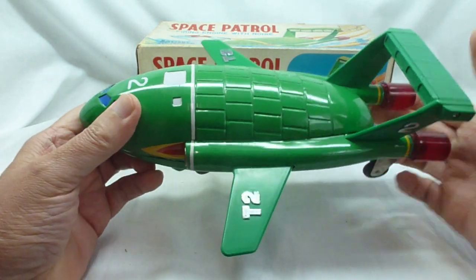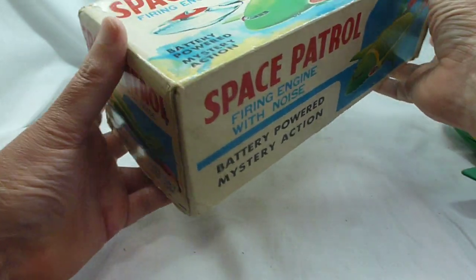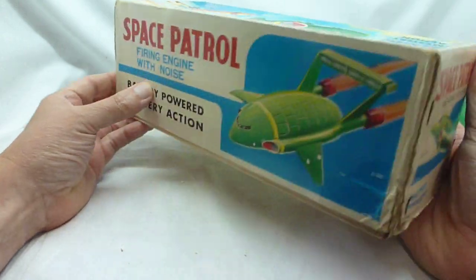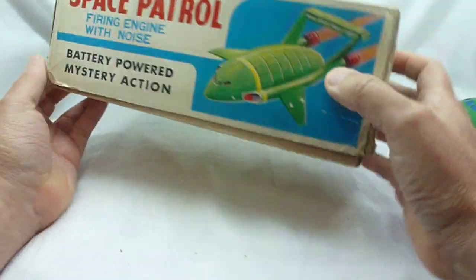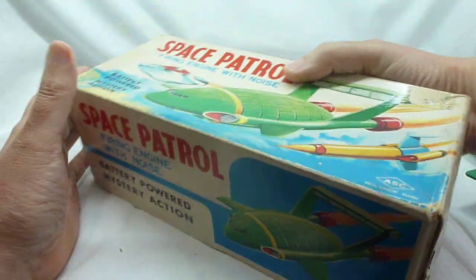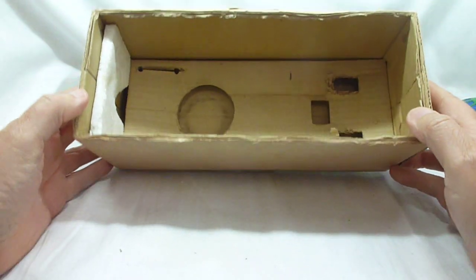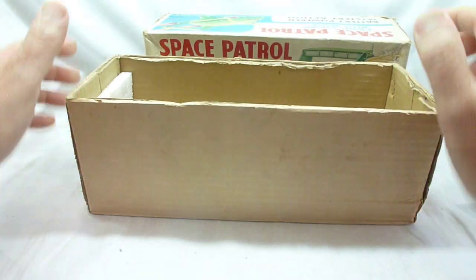So an absolutely beautiful toy. Have a look at the box — no issues really, very very good condition. Odd bit of wear and some stapling wear there, but no major issues. Nice bright and colourful. And if we take off the box lid, you'll see inside it's still got the inner packaging and the little polystyrene piece.